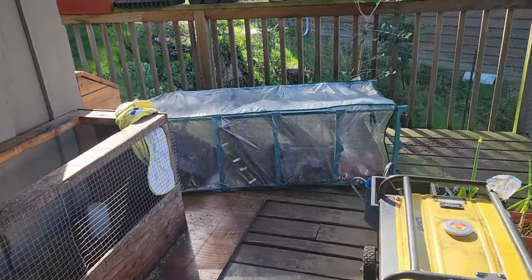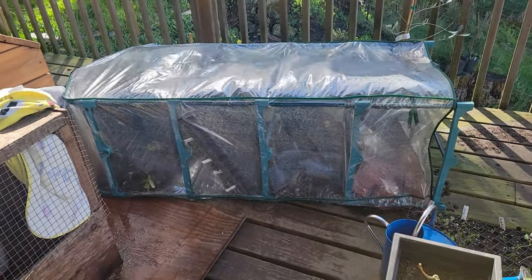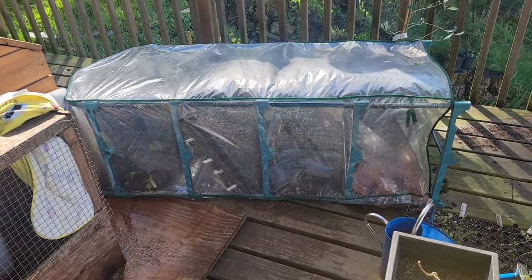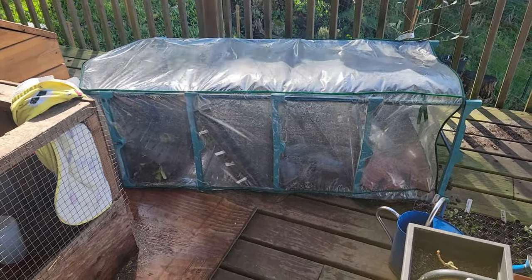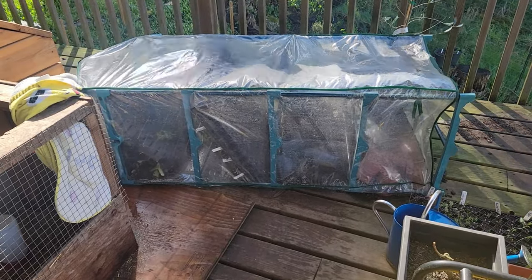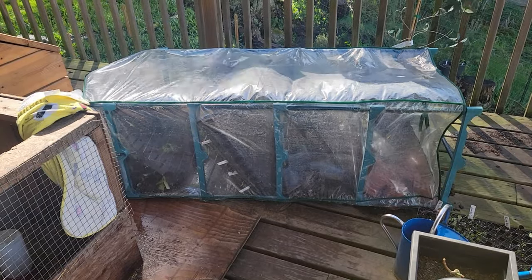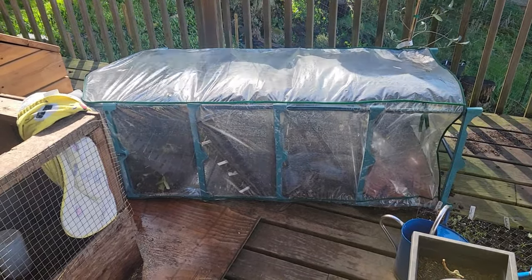We've got our tomatoes and peppers inside, but a lot of our starts were in our little deck greenhouse. We're still getting decent winds so I'm not even going to bother picking that up and going through it until we slow down later today. Not ideal. I'm gonna get some wood for firewood and get that going because our power's out, and hope there's no other damage around the property.